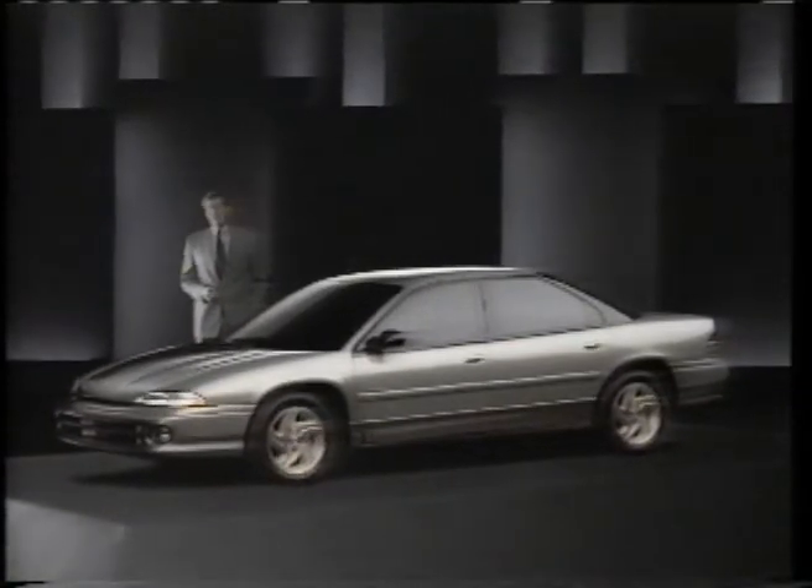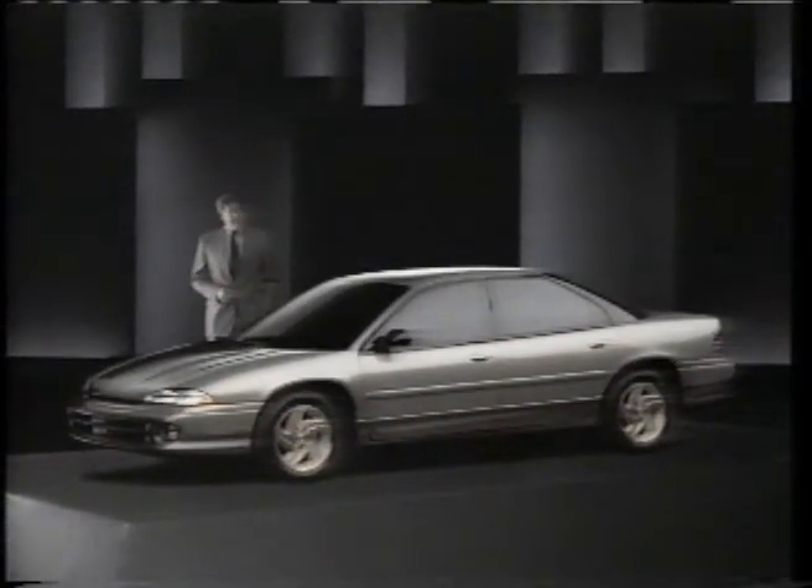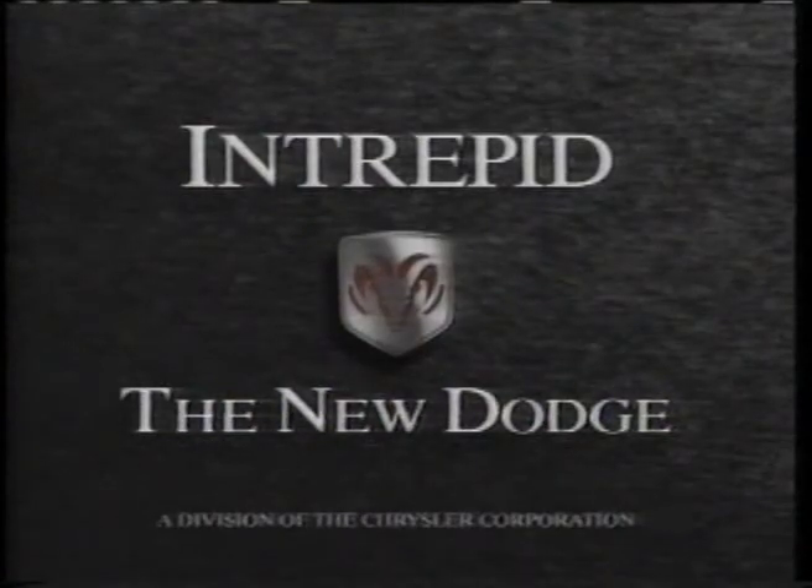You can't see them, but they're there when you need them. Intrepid. This changes everything.